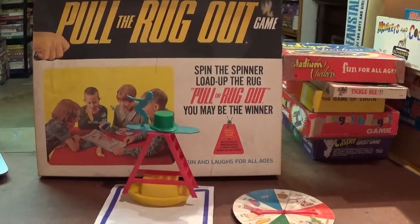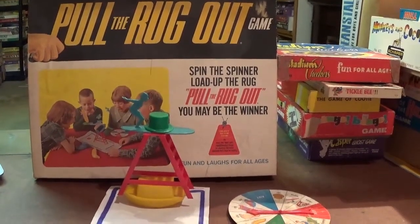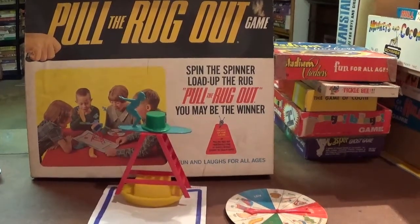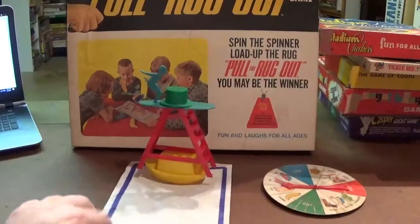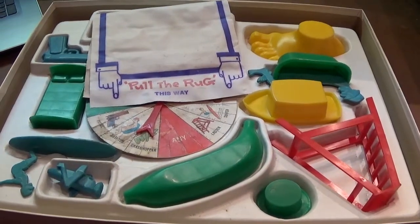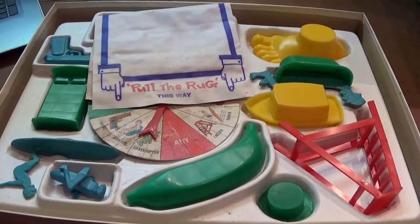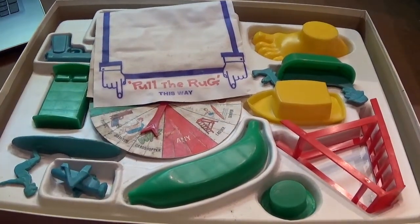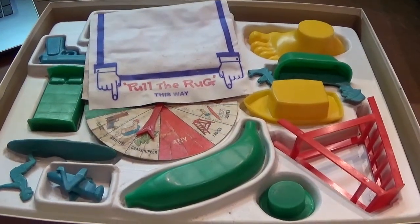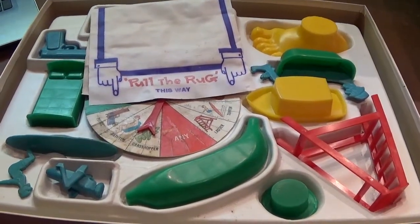Next up we got Pull the Rug Out from 1968 — a pretty cute one where players take turns pushing their luck, spinning the spinner and putting various plastic objects in a stack on a small vinyl rug and trying to pull them out without toppling the stack over, kind of like the tablecloth magic trick. This is also a good one to note that Shaper printed most of their plastic pieces in a bunch of different colors, so any piece that came in a game might come in one of many different colors. There was always a little bit of an aftermarket for some of these games where people would trade pieces to get their favorites in their favorite colors.